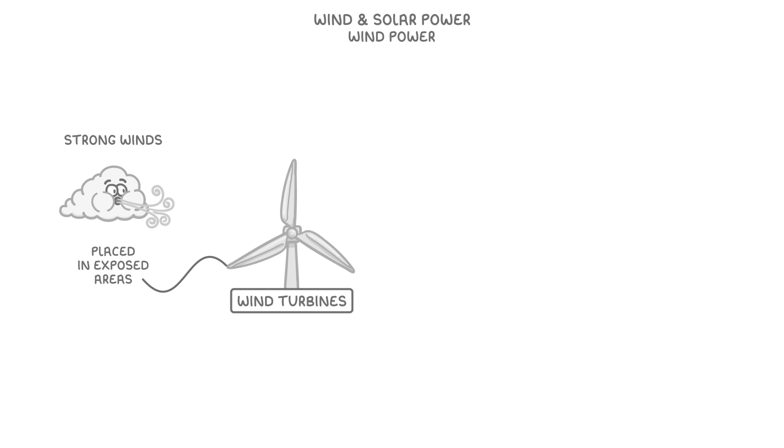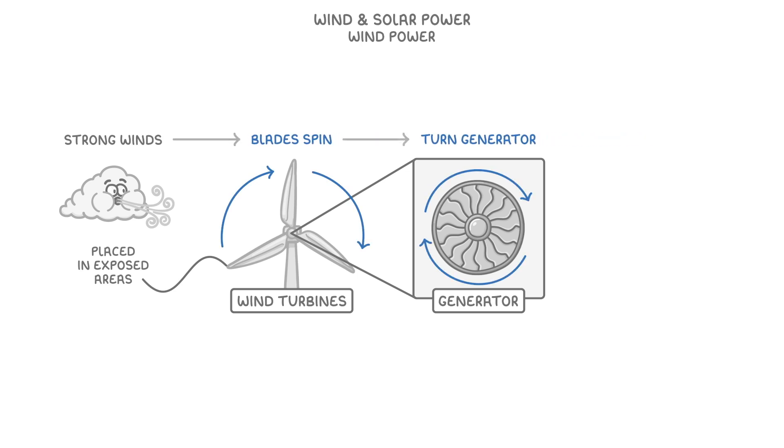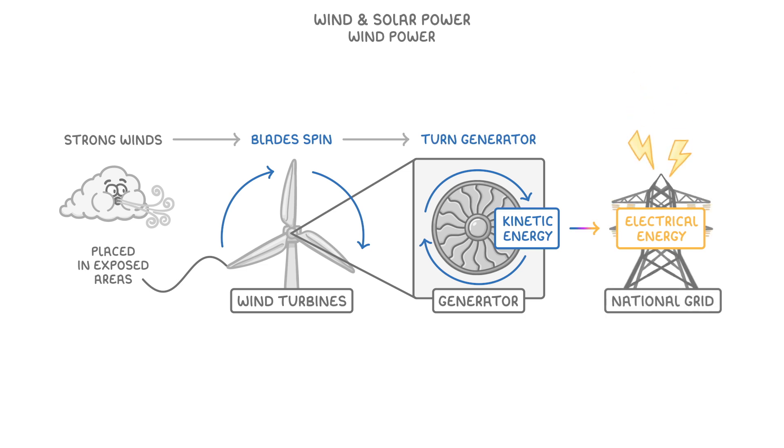The way they work is that each turbine has a generator inside it, and as the blades spin in the wind, they turn the generator, which converts the kinetic energy from the movement into electrical energy, which can then be transported to the national grid.